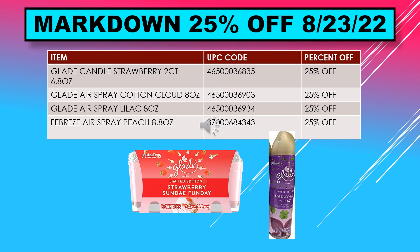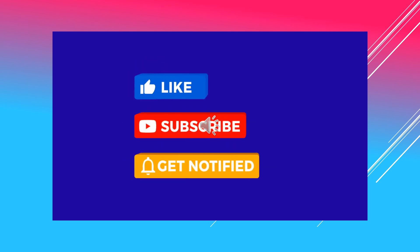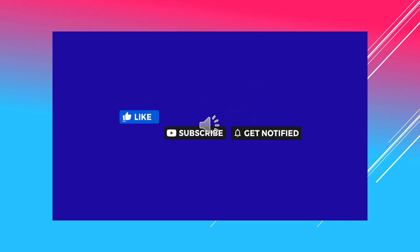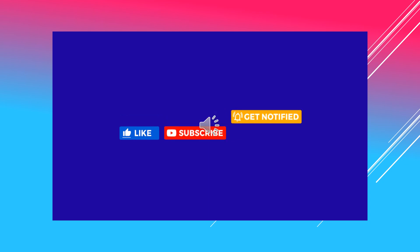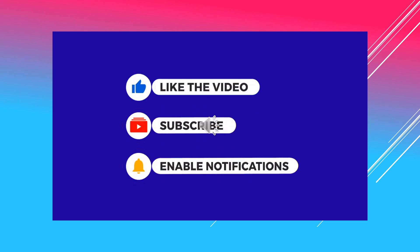If you found the content helpful, please give me a thumbs up. If you're not a subscriber, I hope you will subscribe. Thanks for watching — please hit the like button, subscribe if you're enjoying the content, and hit the bell to get notified when I upload a new video.